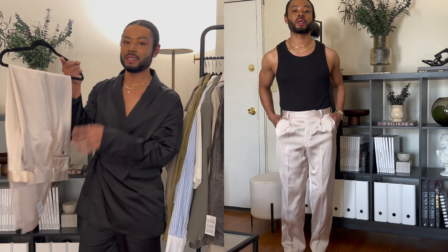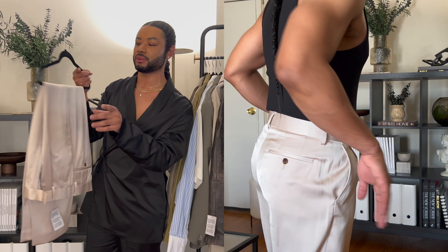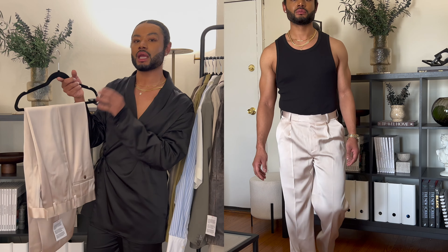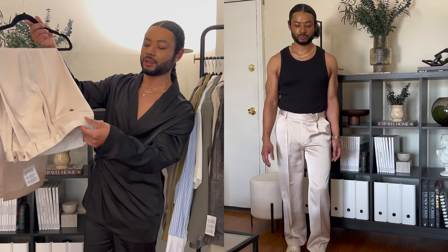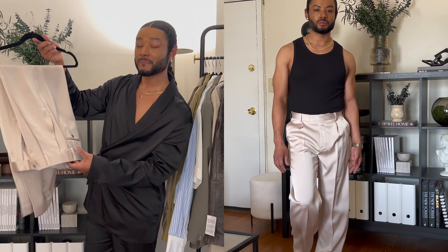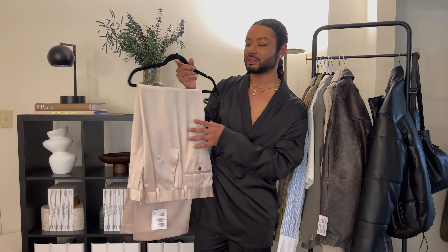Next up are these silk satin pants. These fit so well — I got these in a 31/30. Usually I would get a 30/30 but I didn't want to risk it, so I sized up just in case I need to get them tailored. They fit perfectly. The waistband is really stiff, giving it a nice luxury feel. These are a relaxed fit — not wide, not slim, but relaxed. They fit so well.